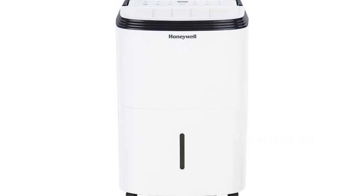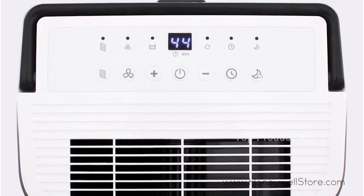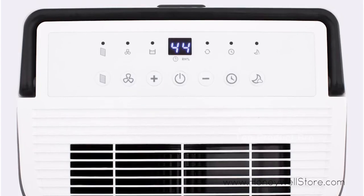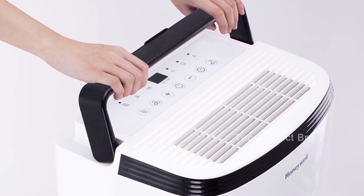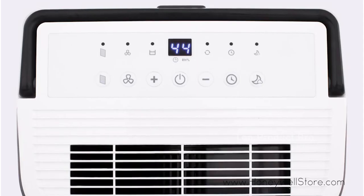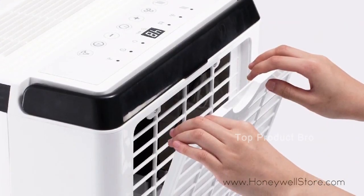Honeywell is a brand you can trust, with its dehumidifiers top-rated by an independent U.S.-based product safety testing agency since 2016. The Honeywell Home Comfort Customer Service Hotline connects you directly to an in-house customer support team who are ready to help during office hours. Moreover, all Honeywell dehumidifiers are backed by an outstanding warranty.